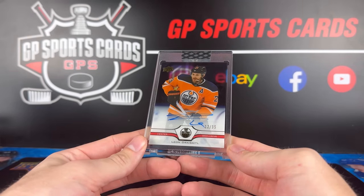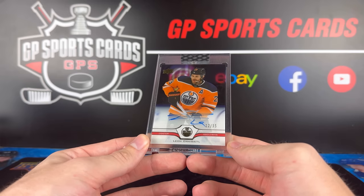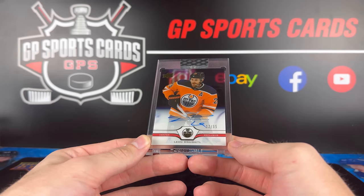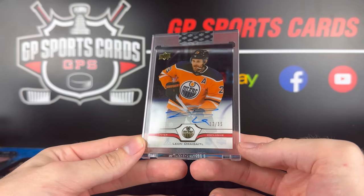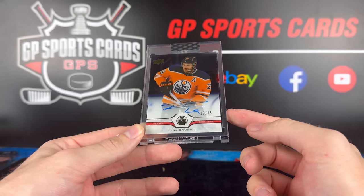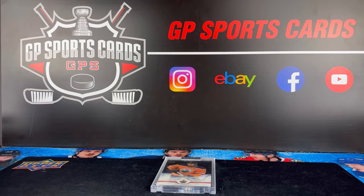All right, there we have it guys — that was all of our pickups from the 2023 Montreal Sport Card Expo. Stay tuned, we're just a month away from the big Toronto Expo — we will have a whole bunch of content coming up in anticipation in the weeks before and of course on the weekend of the show. Keep an eye out for that, and of course we've got the giveaway for this monster Leon Draisaitl hit from the 2021 Clear-Cut box — one lucky winner on this video is going to be taking it home. Hope you guys enjoyed, and we will see everybody on the next one.